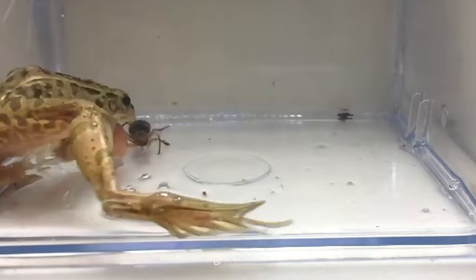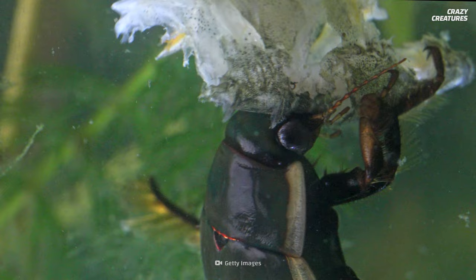There are an estimated 2,000 species of water beetles around the world. They are omnivorous, eating algae, small fish, and decaying matter. Females lay their eggs in water vegetation.